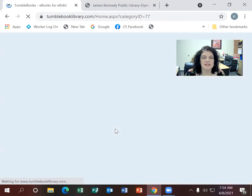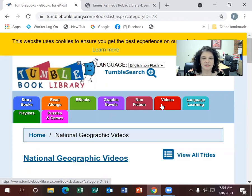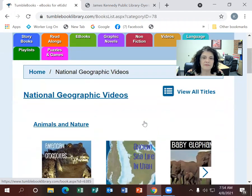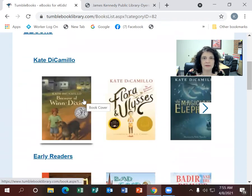If you go to e-books for children, you can find storybooks, read-alongs, graphic novels, nonfiction, and videos. The videos are National Geographic — usually one to four minutes, very short but very good content. There's also puzzles and games. There are lots of choices and a lot of really popular authors. I was impressed by the number of choices available.